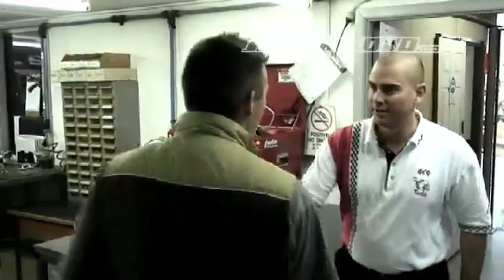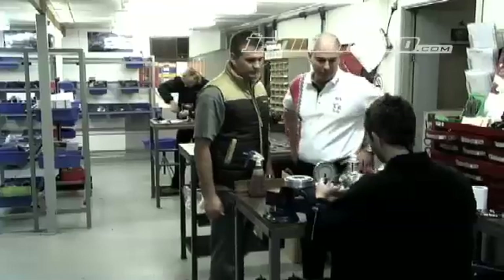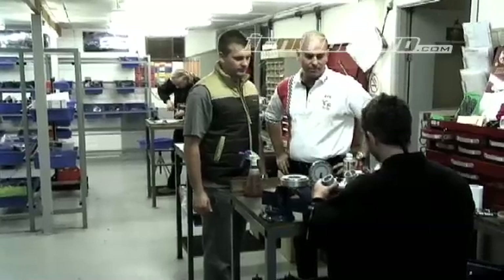I caught up with the owner of GCG, Brett, to answer some questions and dispel some myths. This is a VW turbo that we've just reconditioned for a customer of ours.